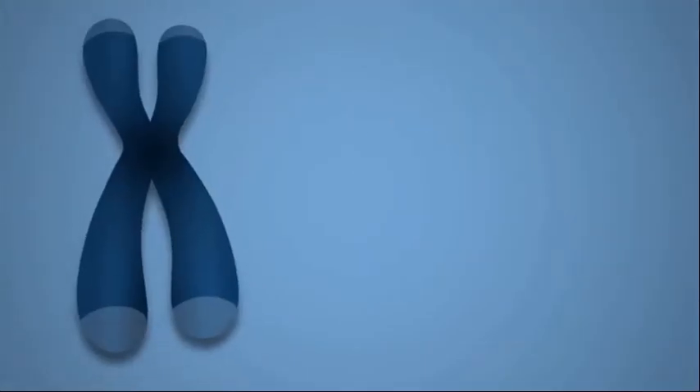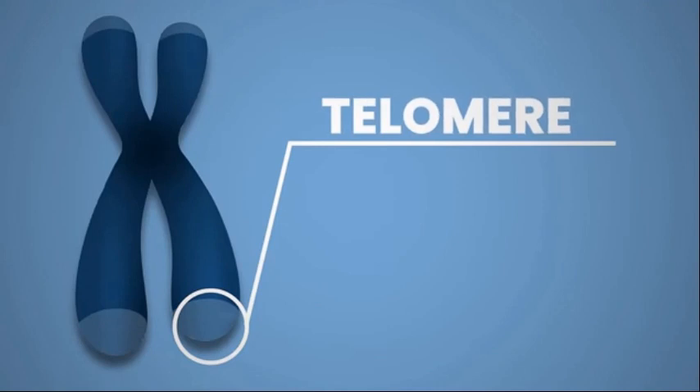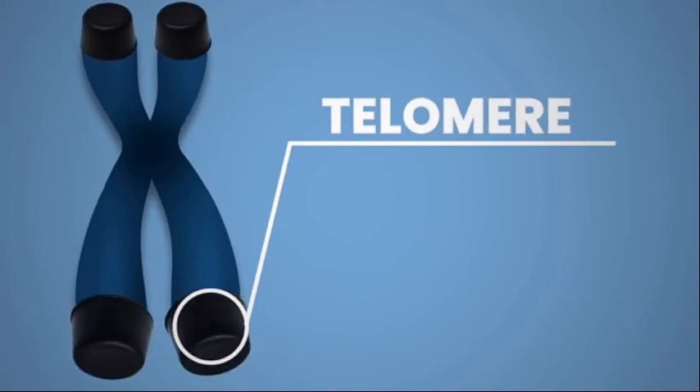Which then begs the question: what's a telomere and why is it important? Well, a telomere is the non-coding DNA at the end of a chromosome that protects the important DNA found in the middle. It's kind of like a bumper or buffer for the DNA.